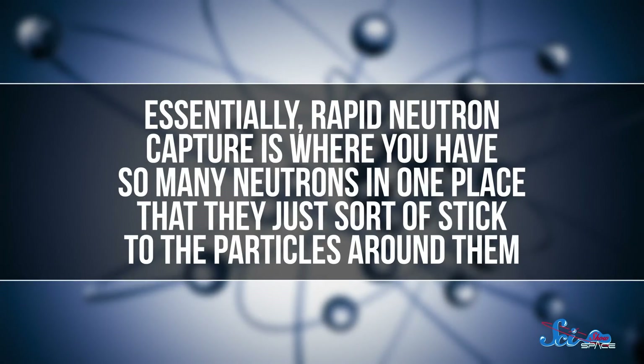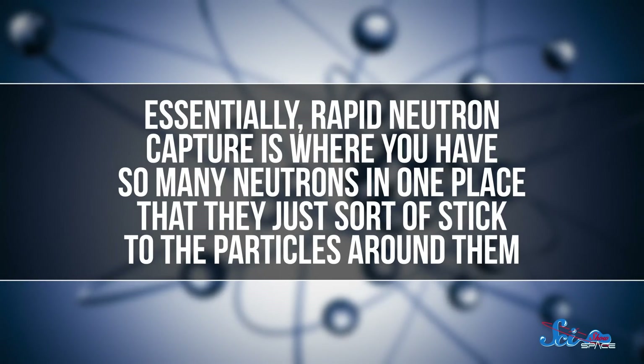Essentially, that's where you have so many neutrons in one place that they just sort of stick to the particles around them, so you end up with a bunch of heavy atoms. If the atom is unstable, some of those neutrons can break down into protons and electrons, and that leads to heavier elements. And this is cool, because we need heavy elements to make things like planets — so knowing that supernovas aren't the only creators out there tells us something valuable about the makeup of the universe.